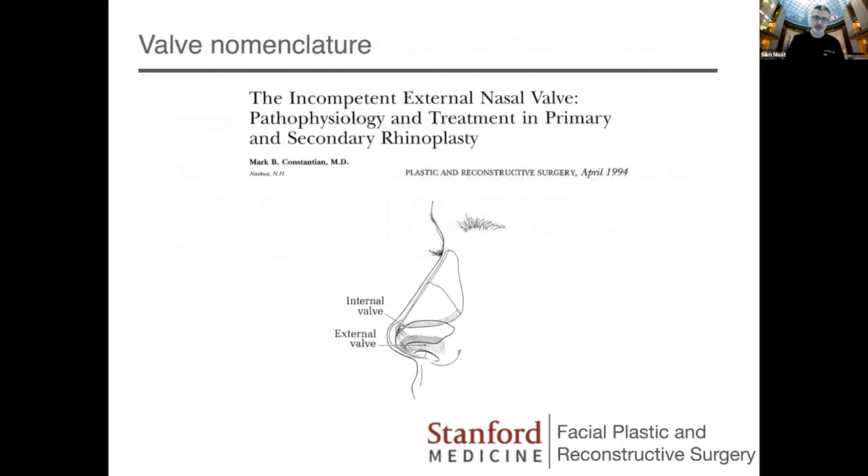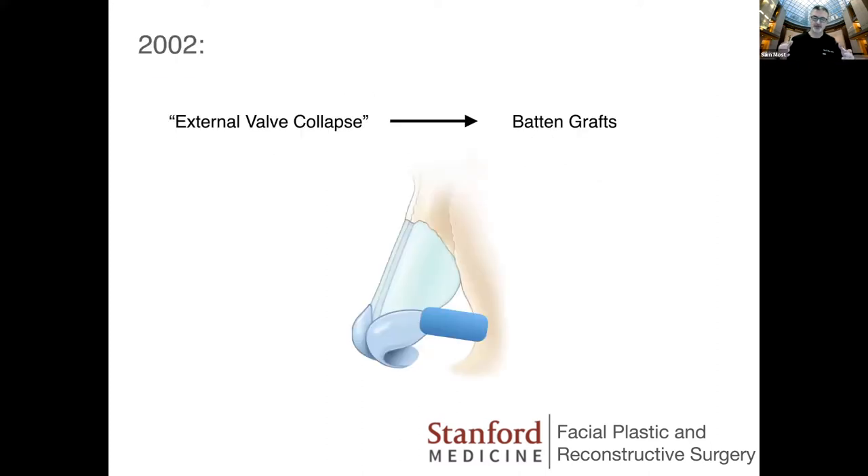One system for the external valve is one that we came up with. It's good to take a moment and think about the nomenclature we use. Graduating from residency about 20 years ago, we learned about the internal valve and the external valve, with two treatments: a batten graft for the external valve and a spreader graft for the internal valve. Mark Constantian wrote a paper that really set the bar for how we thought about treating patients — it was great. The problem is there's not just one solution for this problem. Starting my practice in 2002 doing batten grafts, I realized there were things that didn't make sense in terms of the physics and the pathophysiology of where collapse was occurring on the lateral nasal wall.